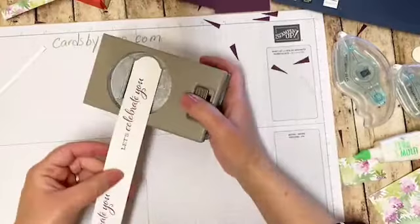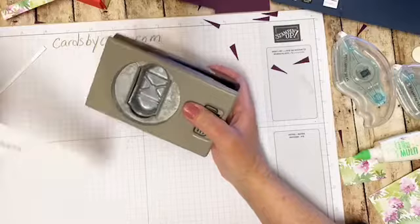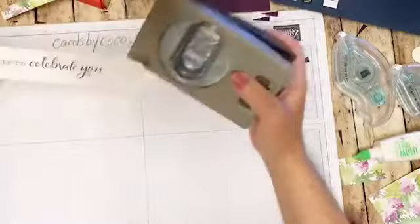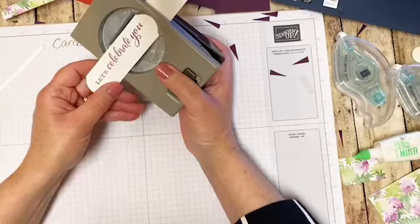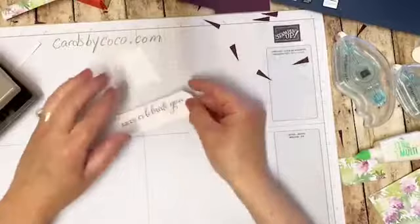Look at how nicely that slides in - you go from the top. You don't need a brand new punch for everything. If you cut it the size of your punch, you can slip it in through the top. Just because your sentiment is too long, you can still use it as long as you have the right width. I know we all love to spend money on our products, but I'm going to use the back side of the DSP. This is the beauty of our DSP - lovely, lovely, all coordinates.